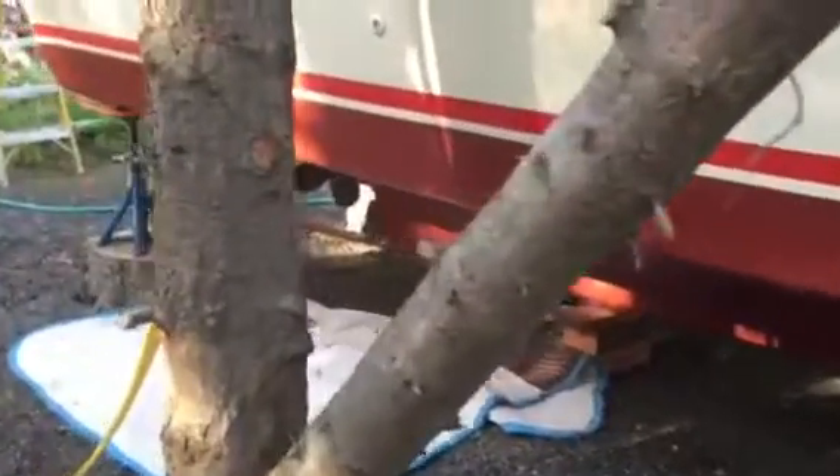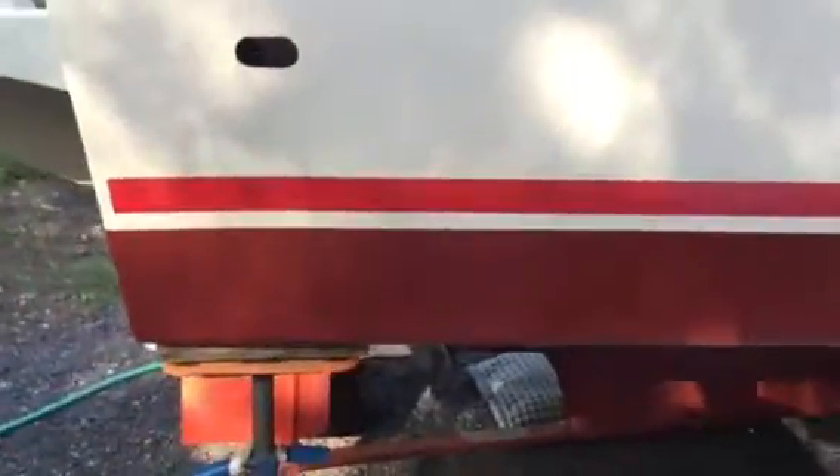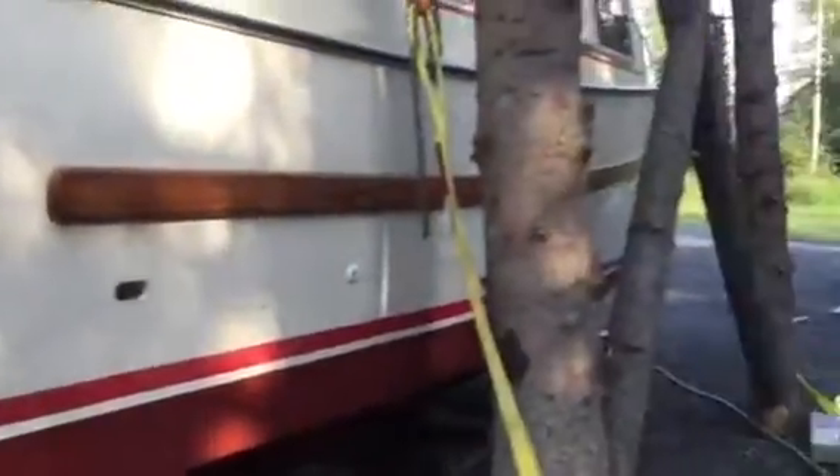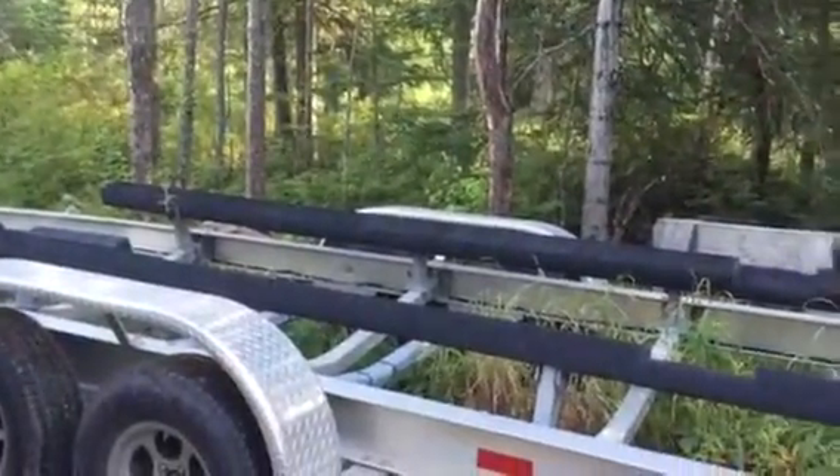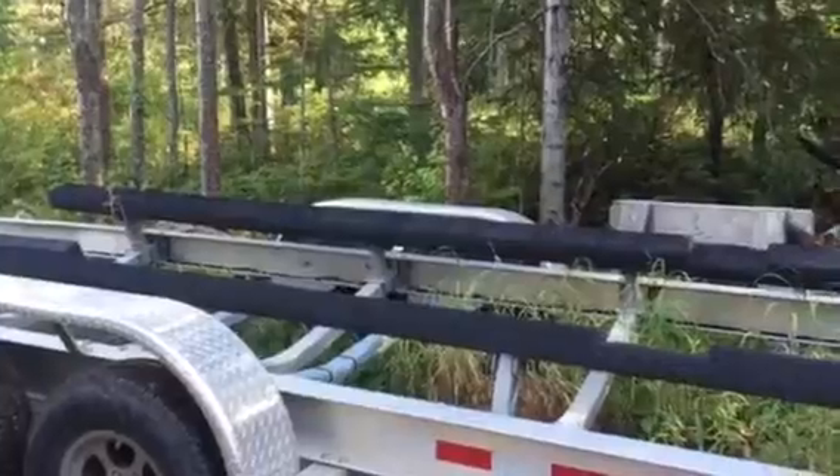This is kind of a huge deal because it also means I can finally get the boat picked up and set it back onto the trailer. This is the boat trailer the boat's gonna go on, and I've got to rework these bunk supports because they need to be a little taller.